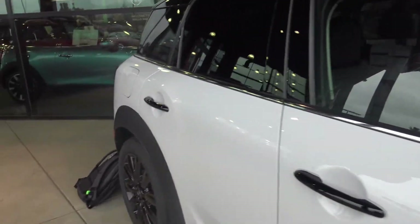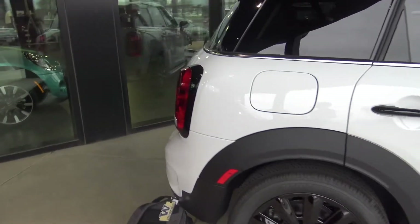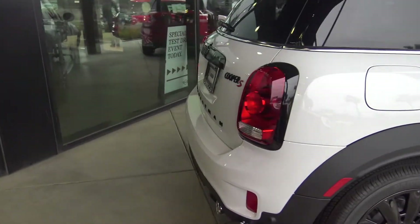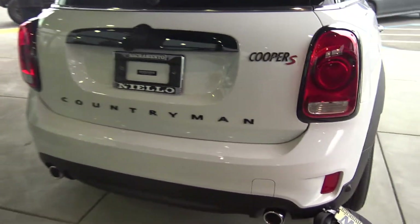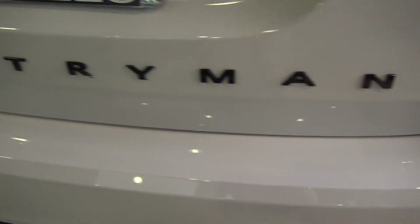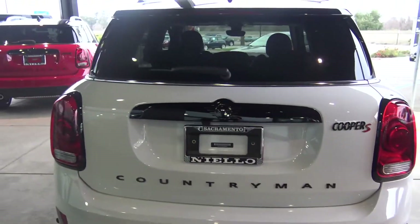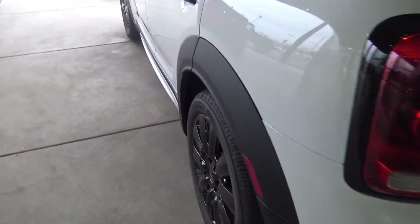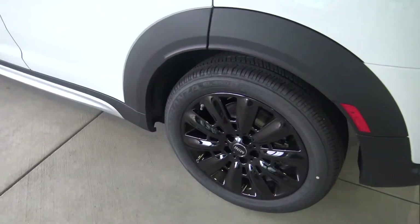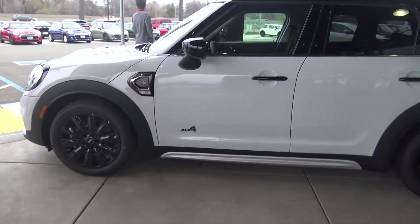The black package really does make a serious impact on the way the car looks, such as the black door handles. As we come around the back you can see the black trim around the tail lights. The Countryman logo is also in black, along with the Cooper S, in black as well. It also comes standard with very nice looking black wheels. So that's really the exterior of the Mini.